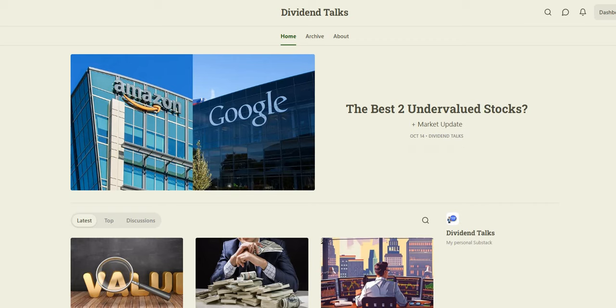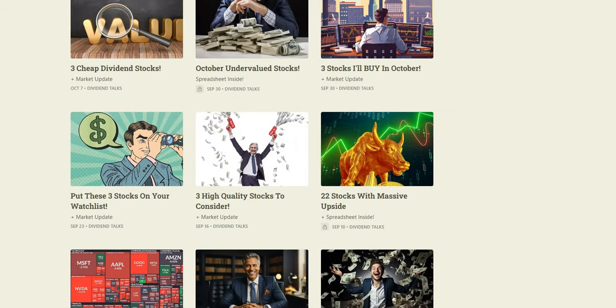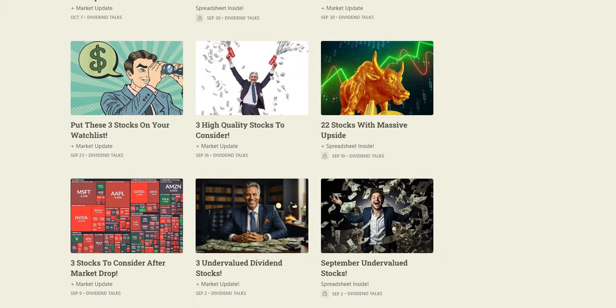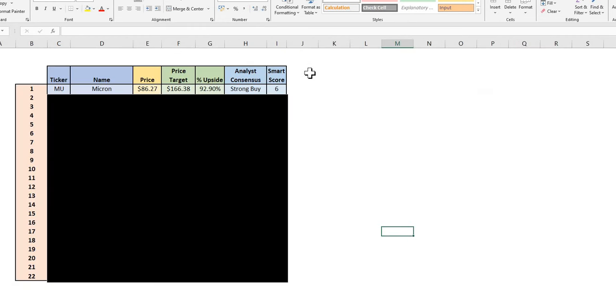We've also released our latest free weekly article, dropped to your inbox every Monday, covering what's happened in the market and running through undervalued stocks that deserve your attention. Click the pinned comment below to sign up and start reading. You can grab a copy of 36 undervalued stocks for October, Wall Street's upside estimates, and a spreadsheet of 22 undervalued dividend stocks with the most upside according to Wall Street.